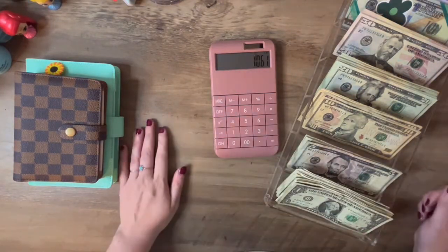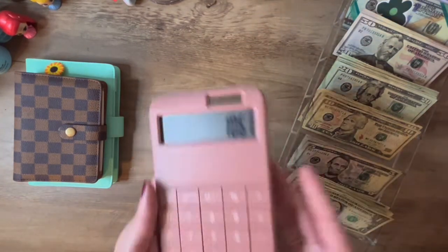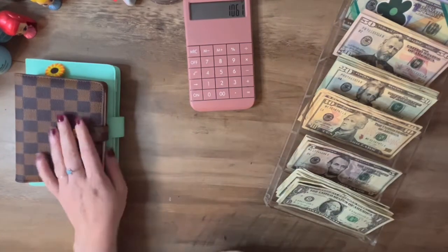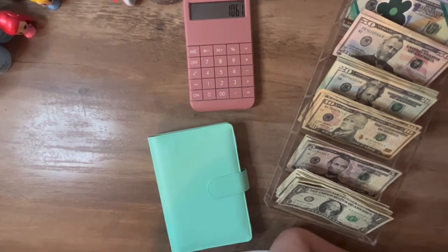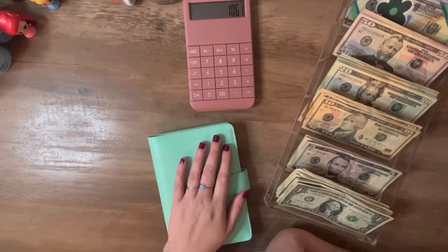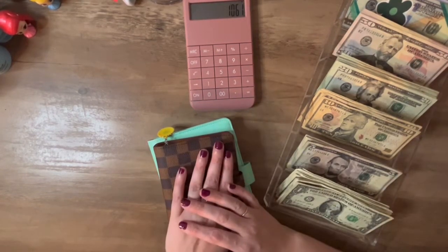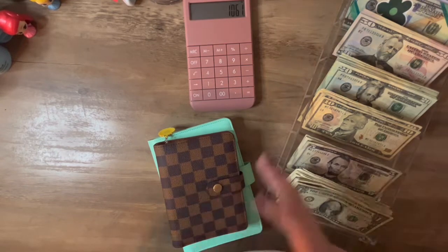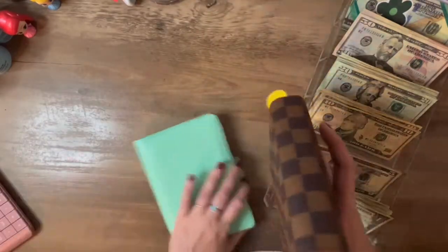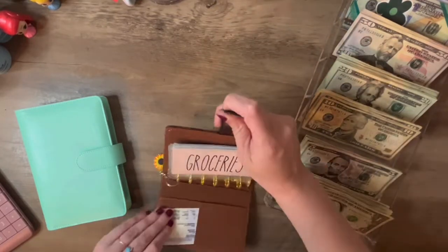So we have a total of $1,061 to stuff. I'm only going to do my everyday binder and my sinking funds because I haven't printed any more savings challenges — I haven't really seen any that I like. Whatever's left, I might just go ahead and put it all towards my last credit card that I have to pay off.